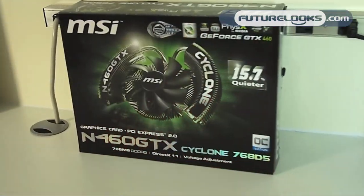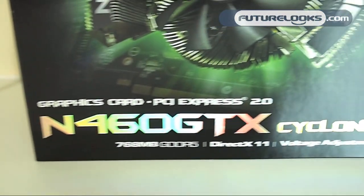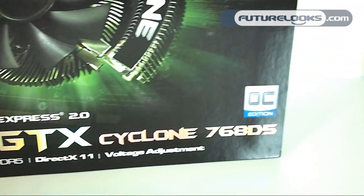The two cards that we reviewed the other day will be put into a three-way showdown between the new GTX 460 and those two other cards later on today. But before we do that, we're going to have a special unboxing of MSI's new N460 GTX Cyclone 768 D5, which is a 768 MB version running GDDR5 memory that is actually overclocked from factory speeds.